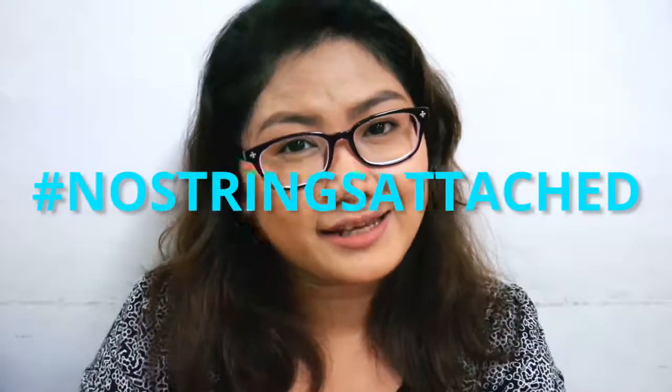Kasi nga mabilis talaga siyang maubos. Like this one, I'm sure this one is already sold out. Another great thing about Althea boxes is that it's not a subscription box, so you can buy only if you like it. Maganda.